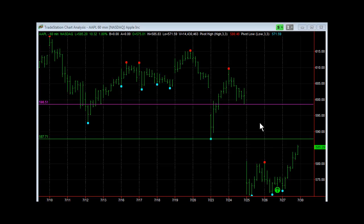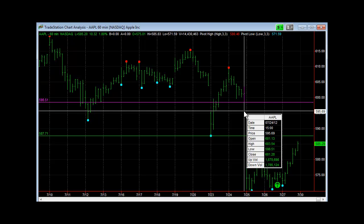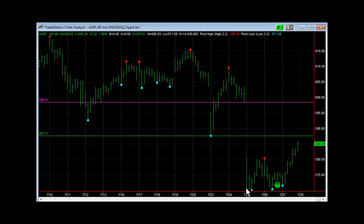On the 25th, we had a major gap down, and I went through all of this in that particular video. The 24th close — the low — came in at 598.51. That was the low before the earnings came out, which were released right after the close. And then Apple hit down as low as 565 post-earnings, so it had a huge move down.